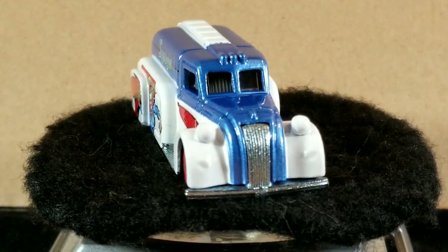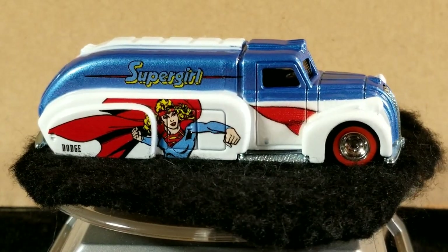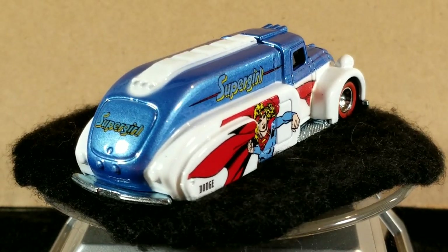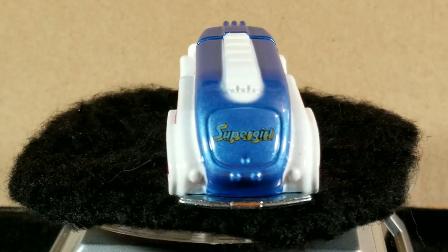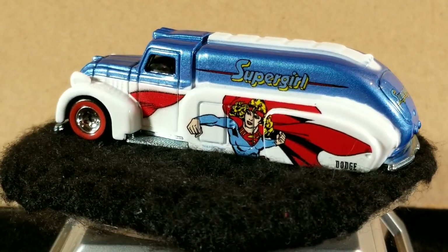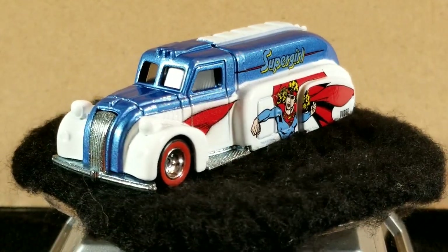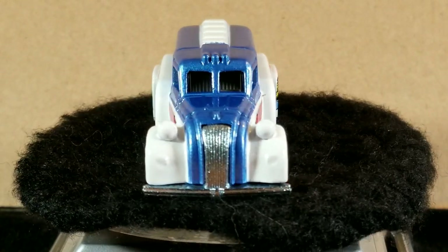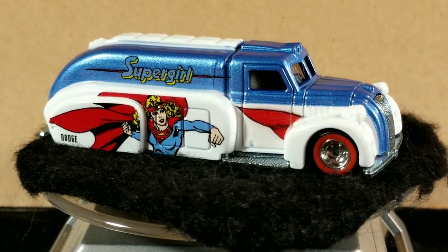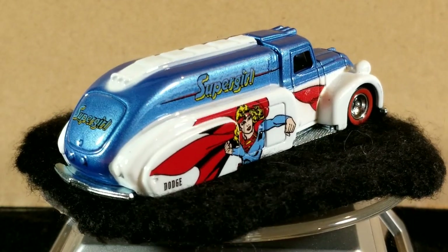The first one released is the one on the turntable now — the 2012 debut release from the Nostalgic Brands DC Comics series, in blue and white with the Supergirl tampos and red trim. The base is unpainted metal. These are all a premium release, like a pop culture style, so they all have a metal body, metal base, and all three have real rider tires — just different wheel variations. This one has some red line or red wall tires.